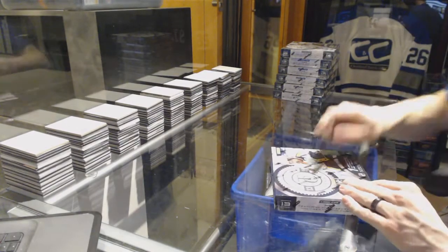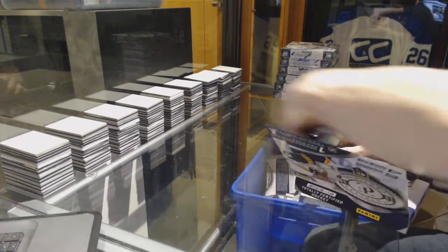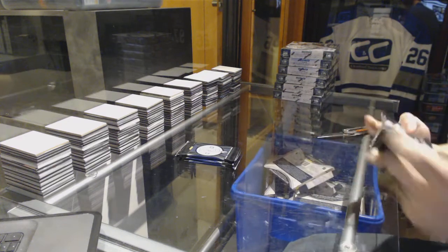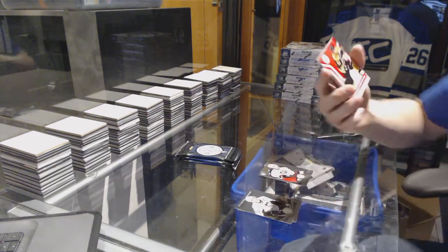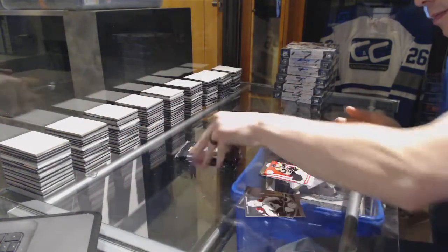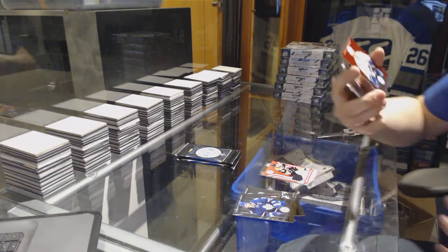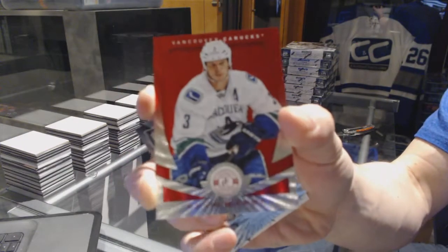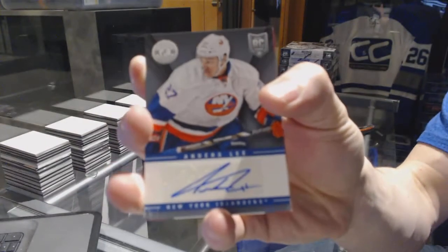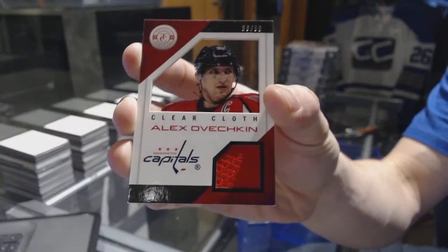Box six: rookie for the Jackets Boone Jenner and a jersey for the Boston Bruins Brad Marchand. We've got a platinum red number to 100 for the Vancouver Canucks Kevin Bieksa. Rookie for the Rangers J.T. Miller, autograph for the New York Islanders Anders Lee, and a clear cloth jersey number 36 of 50 for the Washington Capitals Alex Ovechkin.